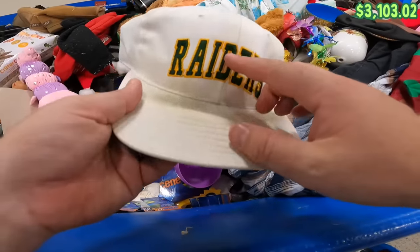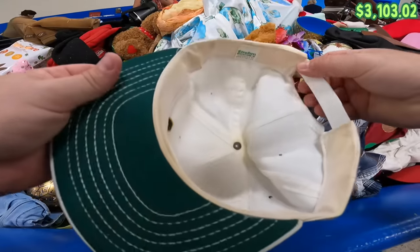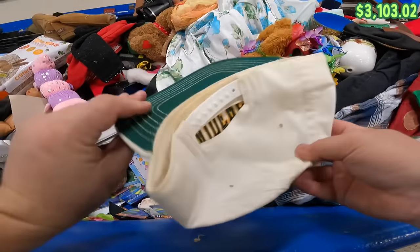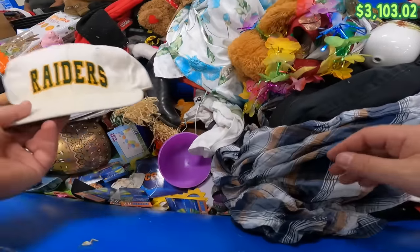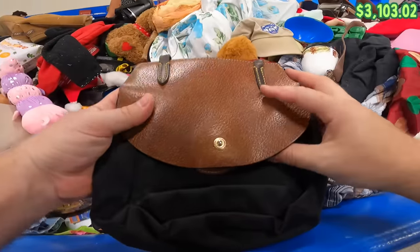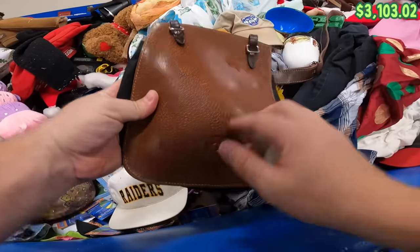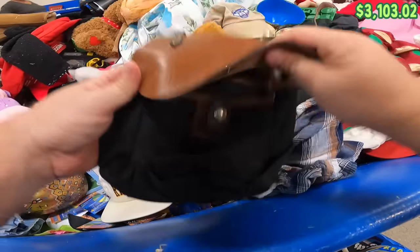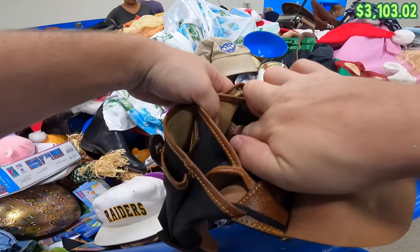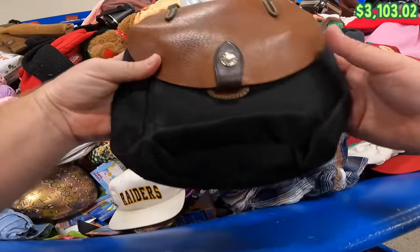I found this Raiders hat, but it's green and yellow. It is vintage, made in the USA, but I don't think that's the Oakland Raiders — maybe a high school team or something. I also found this little Dooney & Bourke bag. It's got the little Dooney & Bourke logo printed into the leather. The leather feels to be in pretty good condition — it's got the red, white, and blue tag in there — so I'm pretty sure this is real.